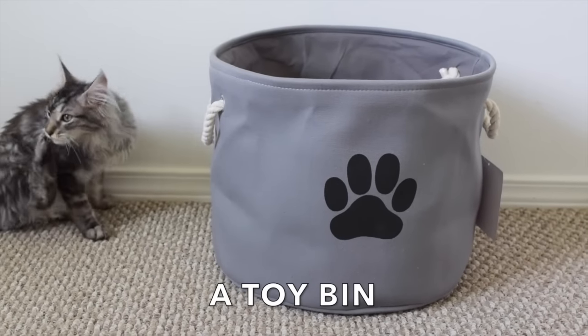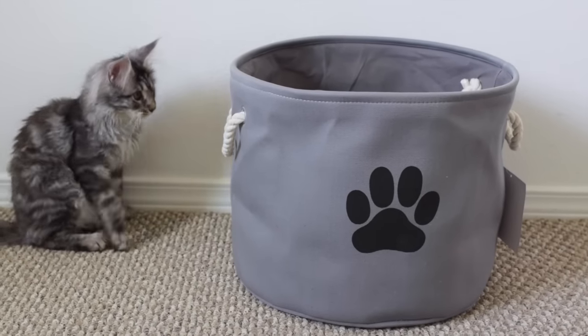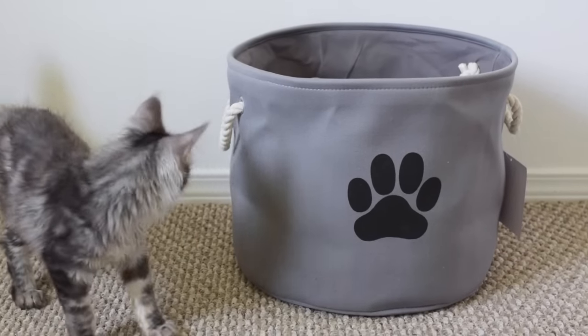A toy bin. This is a nice thing to have for putting all of your cats' toys inside. It helps their toys stay organized and it looks nice.